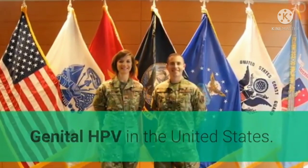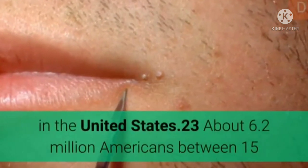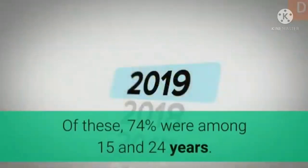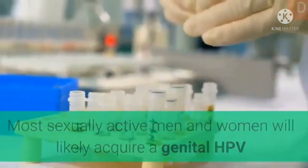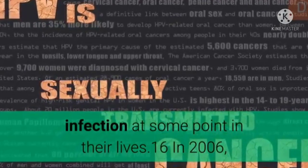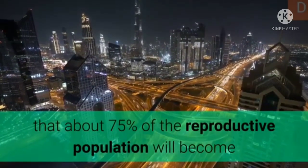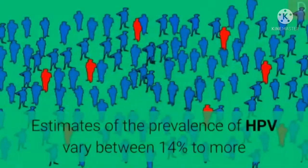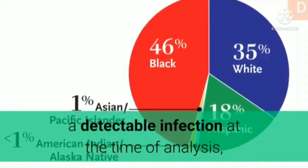Regarding genital HPV in the United States: HPV is estimated to be the most frequent sexually transmitted infection in the US. About 6.2 million Americans between 15 and 44 years old were infected with genital HPV in 2000. Of these, 74% were between 15 and 24 years. Most sexually active men and women will likely acquire a genital HPV infection at some point in their lives. Some studies consider only women who have a detectable infection at the time of analysis.